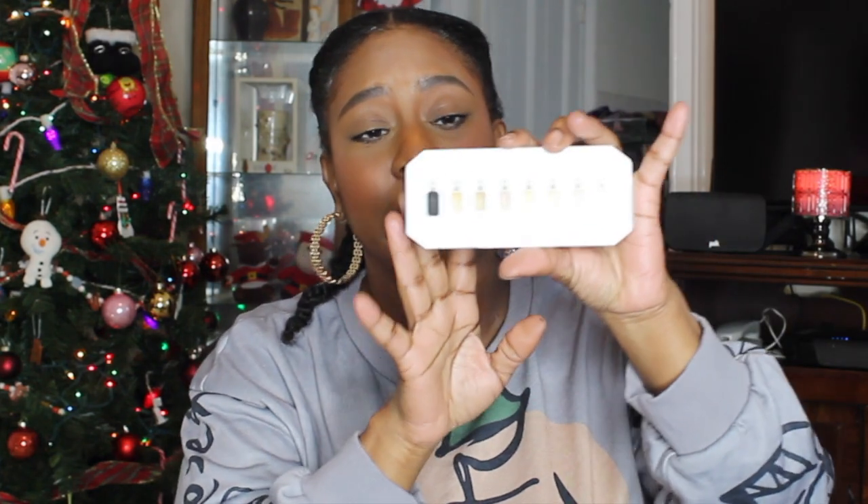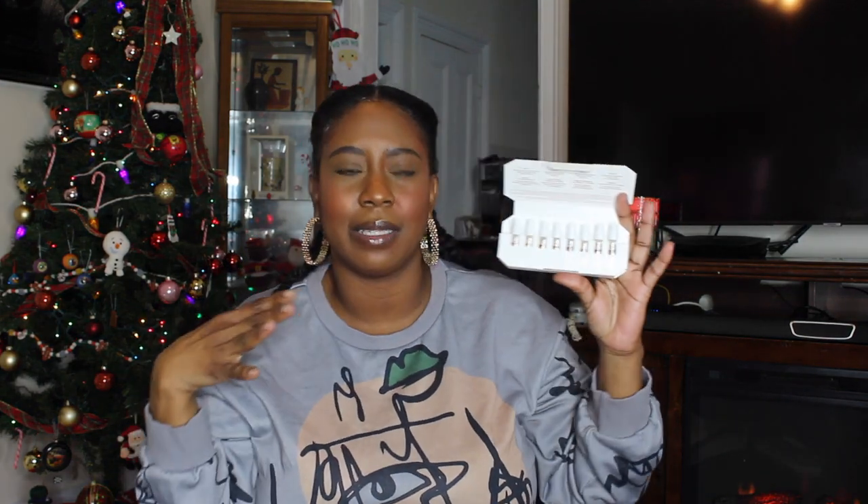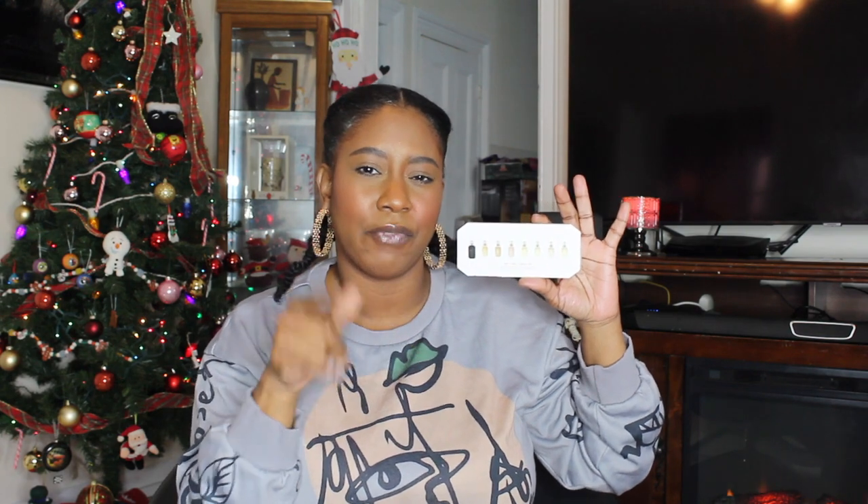I also picked up the KA Lee Discovery Sampler Kit, which comes with a mini travel spray of every fragrance in the collection. She just released a new red apple scent over the weekend, but I'm not really an apple person on my body. I'll probably come back and do a separate video giving my first impressions on each scent in the KLA collection — I'm really excited about that.